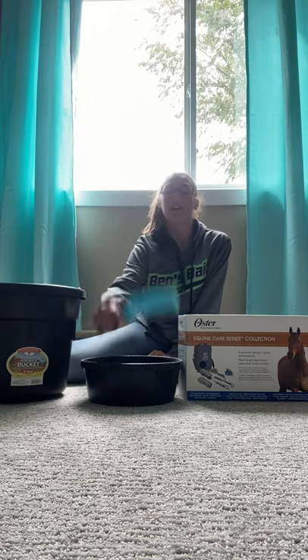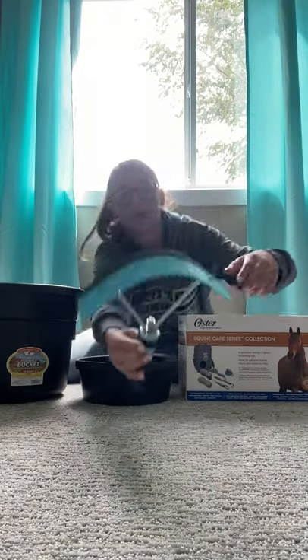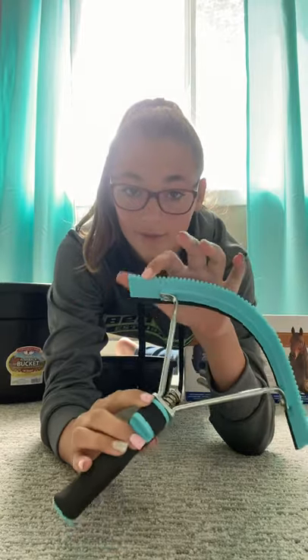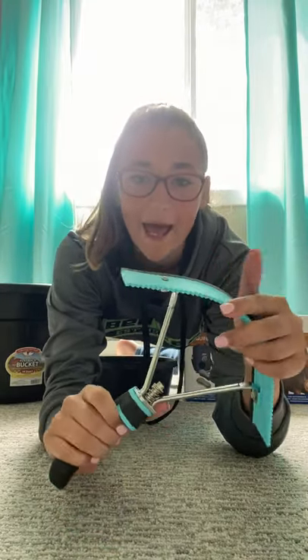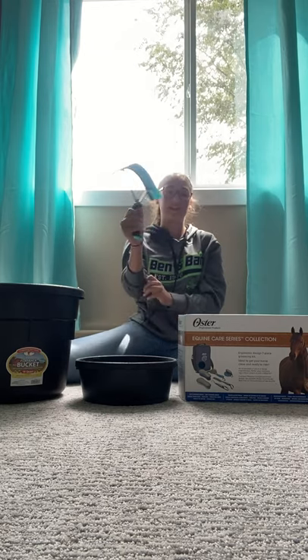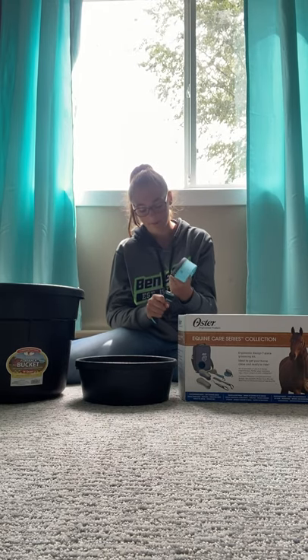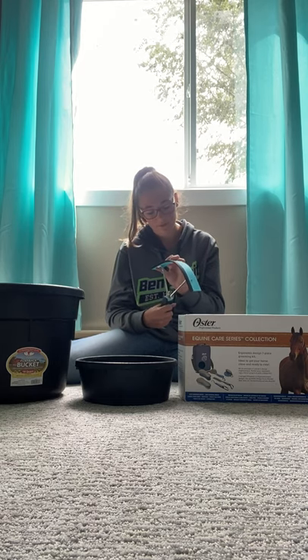Then I got a sweat scraper. On one side it has these little grooves to get into the coat, and on the other side it gets off the water and sweat. It has a nice little handle and seems very sturdy.